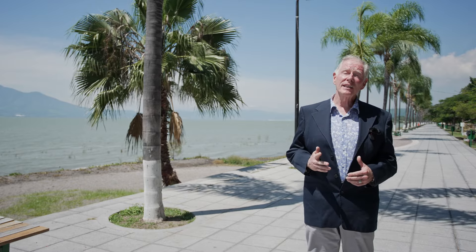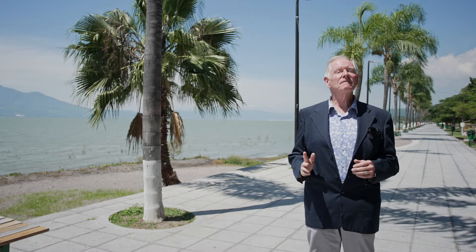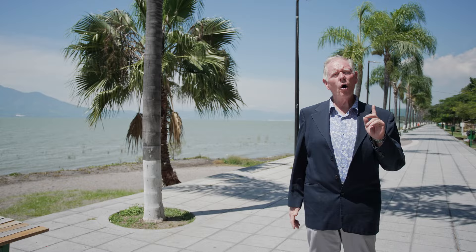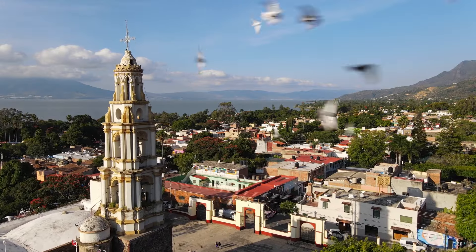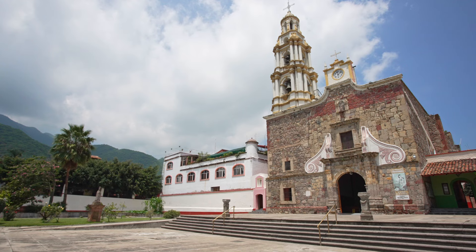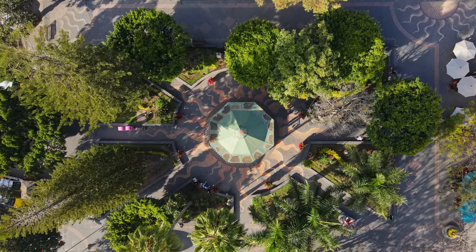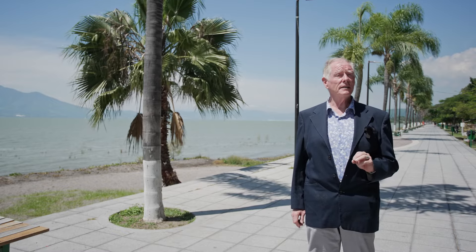Hola, hola. I'm Hal Forsyth of Lake Chapala Real Estate. Welcome to yet another of my listings, Vista de Malecon, in the village of Ajijic. Many homebuyers search for a home in the heart of the village, and there's always a stir of excitement when one comes on the market. Ajijic is the epicenter of the largest foreign retirement community in Mexico and offers a vibrant, walkable lifestyle for those fortunate enough to secure a home in its center.